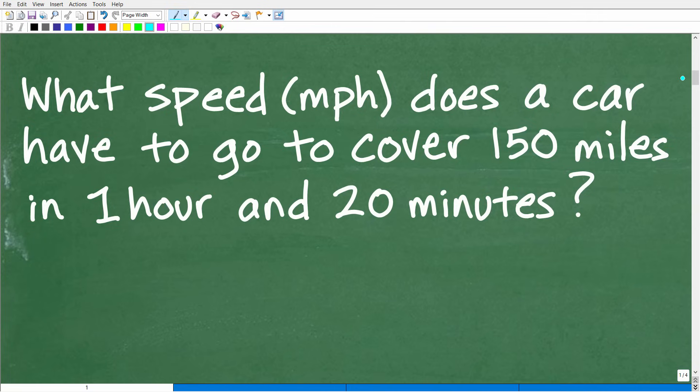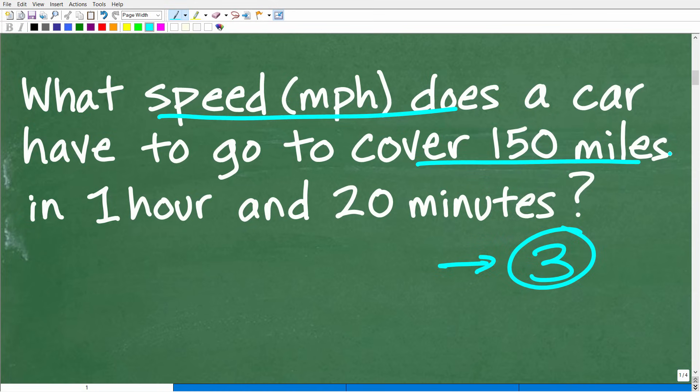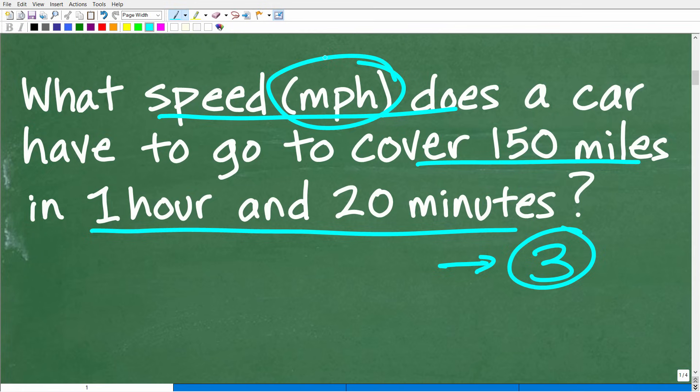So here we have our problem. When you're dealing with any math word problem, always use the rule of three — read the problem at least three times before you do anything. That's just a good habit to get into. If you read the problem once, you get excited and start doing stuff, and nine times out of ten you'll take the wrong strategy or not fully understand the question. So you've got to be patient. We're looking for the speed of this car — it's going 150 miles in one hour and 20 minutes, so we're looking for miles per hour.